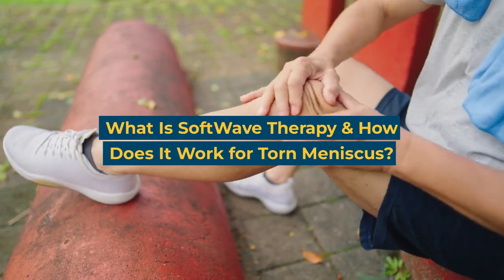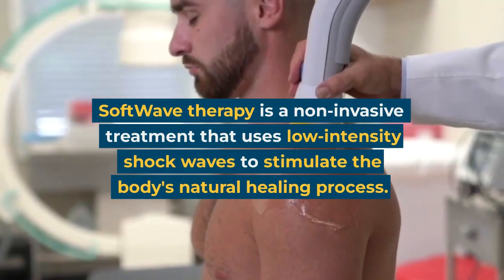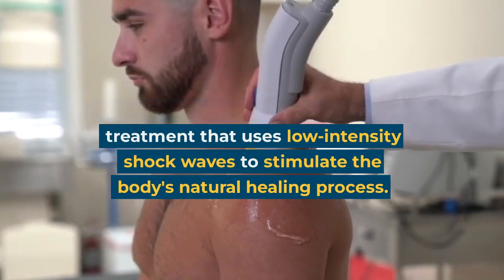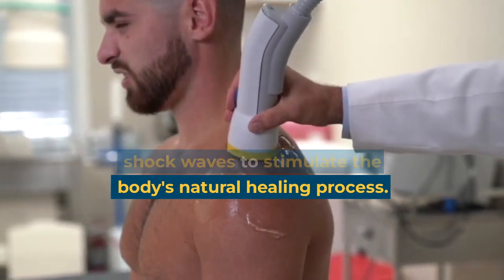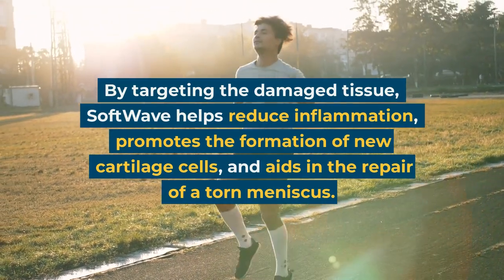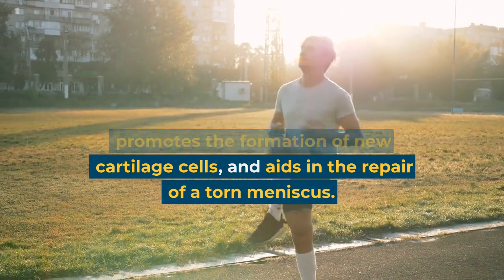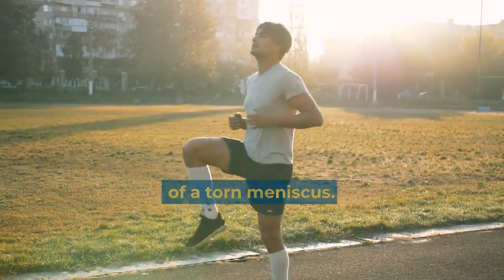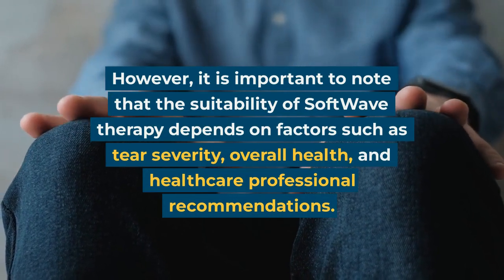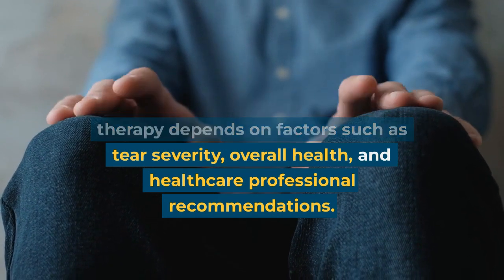SoftWave therapy is a non-invasive treatment that uses low-intensity shock waves to stimulate the body's natural healing process. By targeting the damaged tissue, SoftWave helps reduce inflammation, promotes the formation of new cartilage cells, and aids in the repair of a torn meniscus. However, it is important to note that the suitability of SoftWave therapy depends on factors such as tear severity, overall health, and healthcare professional recommendations.